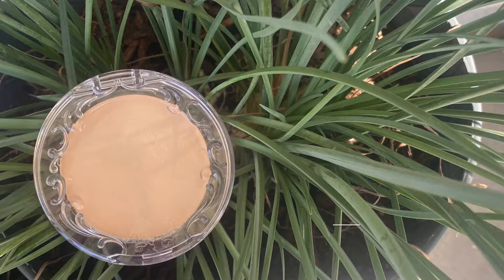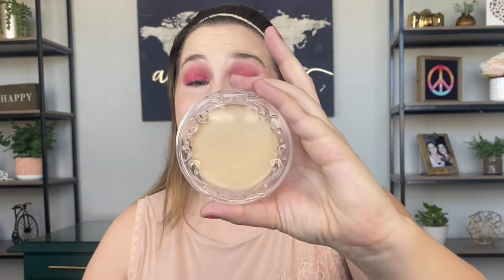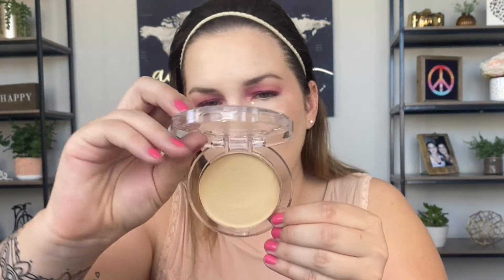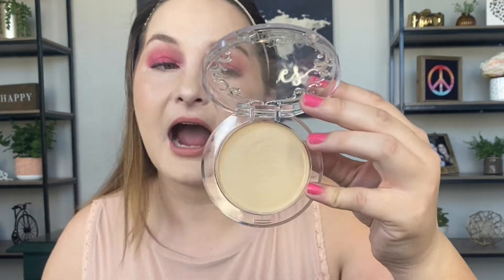This is number six — my least favorite — and that's the KVD Good Apple Foundation. I have mine in the shade Light 008. This is basically a cream stick foundation in a compact, recyclable packaging. This is for people who basically already have perfect skin. It did cover my acne, however it clung to dry patches. I have ice pick scars and it did not sit well on those at all.